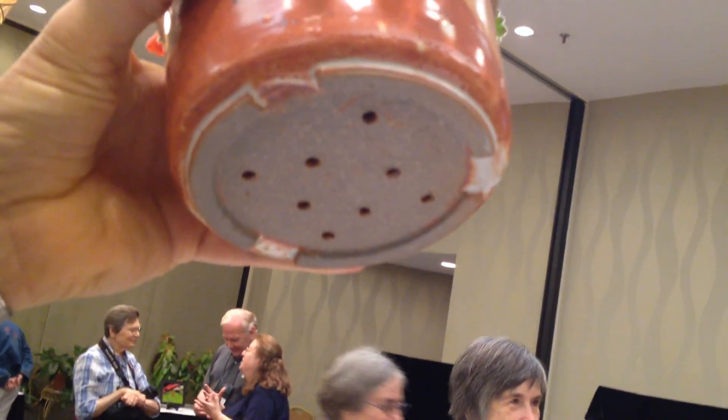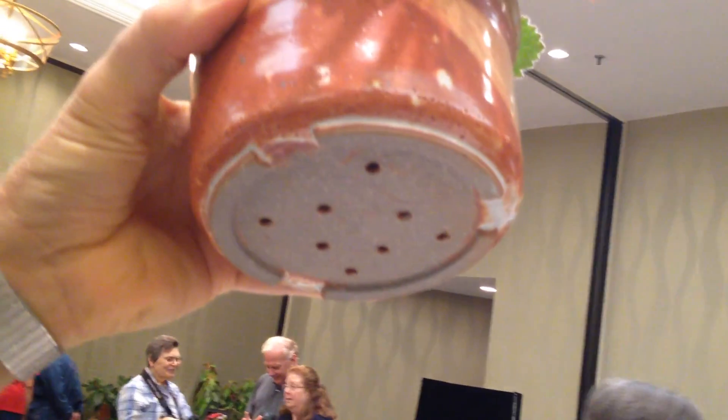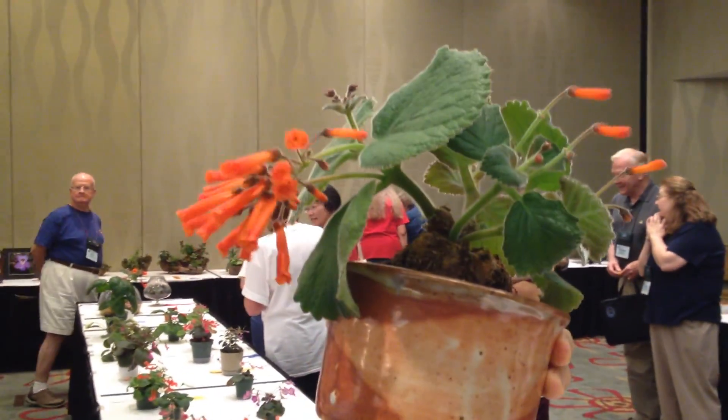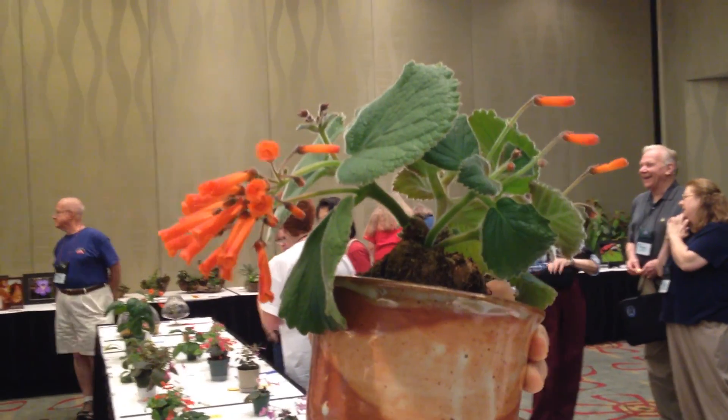So I owe it all to you. You want to show us the bottom of the pot and the custom features of it? Well, you can see it has short feet and multiple holes instead of one big drainage hole, so you don't have to put a screen or anything in there. And it's a nice stoneware pot with multicolored glazing.